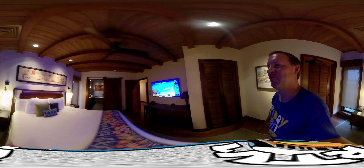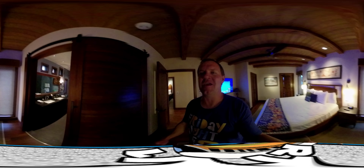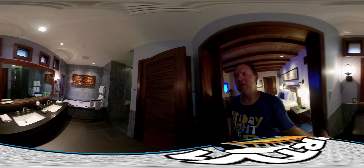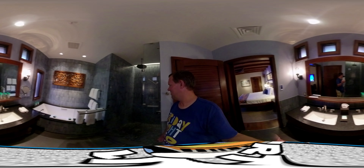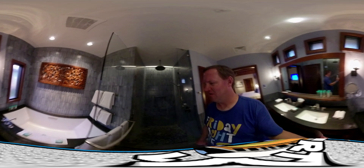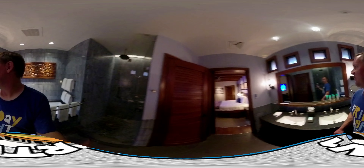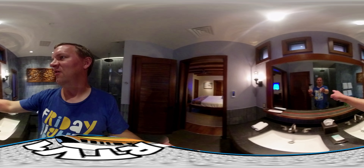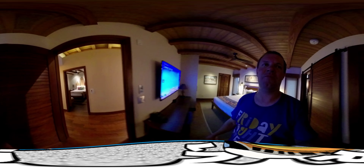And the master bathroom — this is insane. There's supposed to be a TV in here but we can't get that to work yet. The master bathroom is unbelievable. Look at this shower — it's insane, it's huge. There's also supposed to be a TV right here in the mirror, which will be pretty cool. We're going to call the front desk and figure that out.